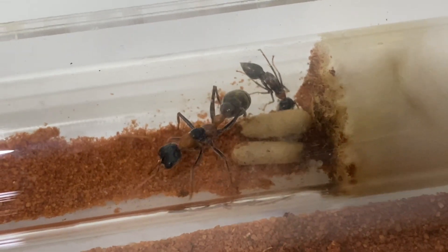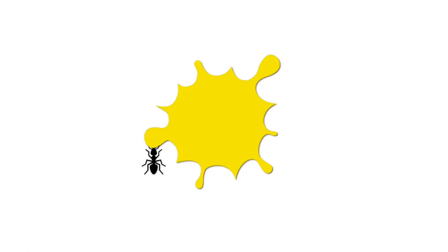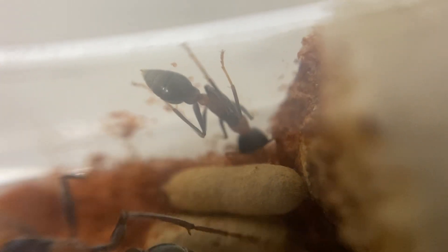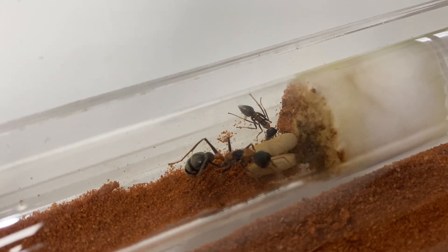Many of you have been asking how my Myrmecia nigrocincta queen is going in the bull ant den, so let's find out. Well, as you will have seen in that little intro, we've got a worker - the first nanitic, or the first worker to hatch from those cocoons, which is nice. And there's two more there, and a little pile of eggs. So this is actually one of the first workers that I've had hatch, first one to actually survive and keep going, which is really exciting and I'm really happy about that.